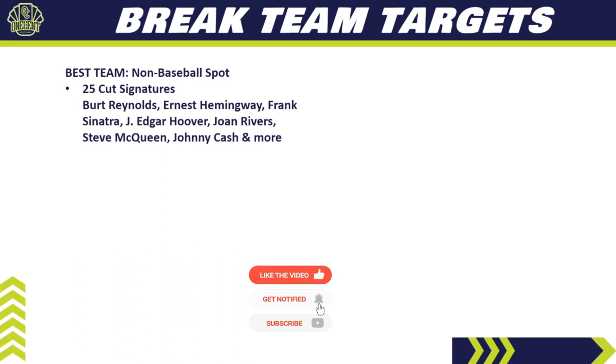This is an auto and hit-driven set that works really well as a break product, especially at the half-case or case level. The best team to target in breaks isn't actually a baseball team — it's the non-baseball spot. Out of those 50 cut signatures, 25 are non-baseball people: Burt Reynolds, Ernest Hemingway, Frank Sinatra, J. Edgar Hoover, Joan Rivers, Steve McQueen, Johnny Cash, various presidents, and more. In a case break you might hit one of those, and any one of them would carry pretty good value.